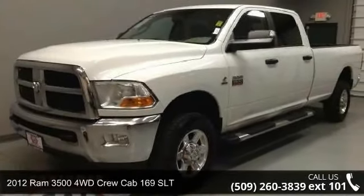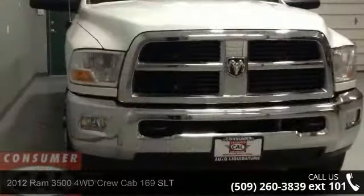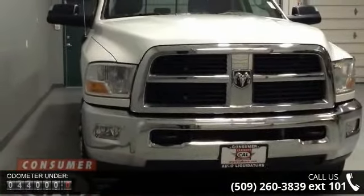Arrive in style with this 2012 Ram 3500. This may be the set of wheels you've been looking for. Enjoy these notable features.